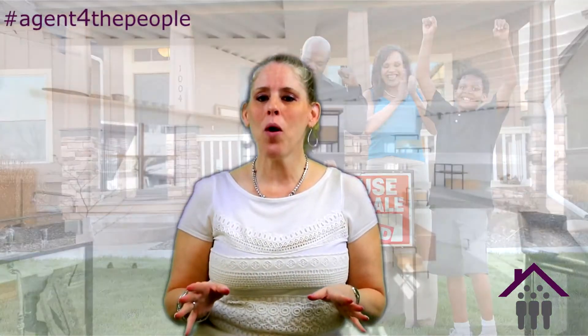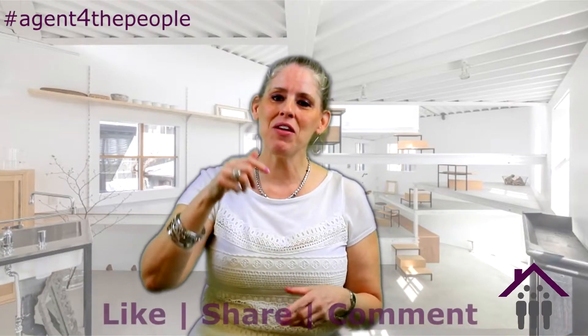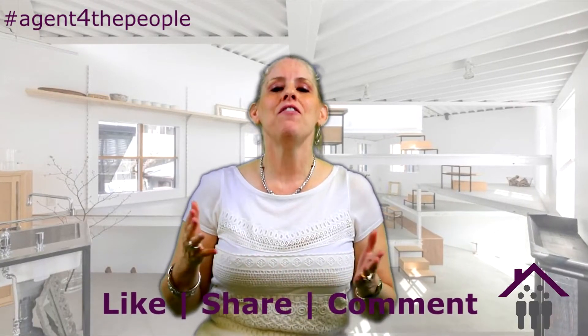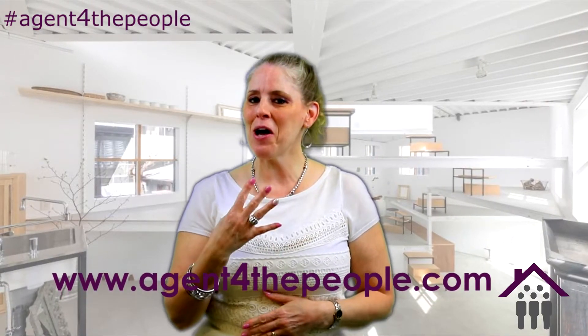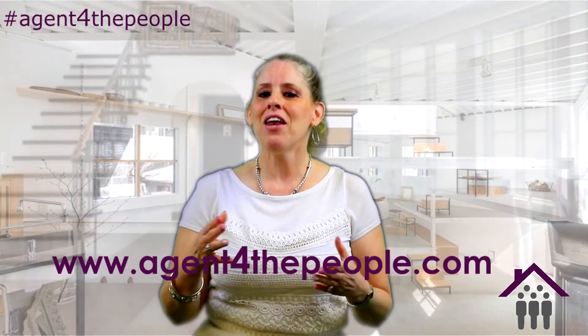I hope this information was helpful to you. If you have any comments or questions, please leave them below in the comment section. Feel free to message me, send me an email, visit the website www.agent4thepeople.com, and also visit our YouTube channel and social media channels on Facebook and Instagram. We'd love to hear from you, and if you like content like this, please let us know. We want to make sure that we're bringing you valuable information to help you through this whole process. Take care, my friends, until next week's episode.